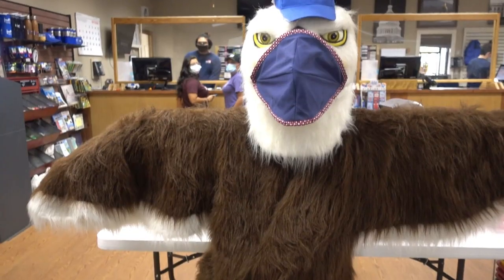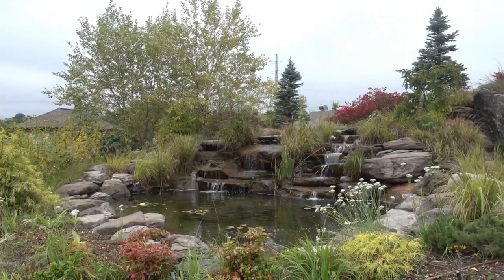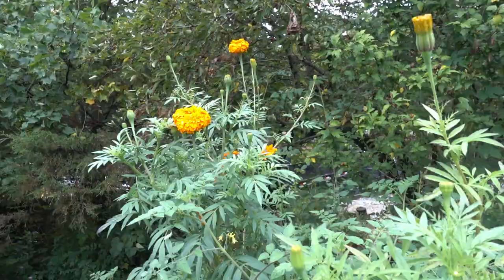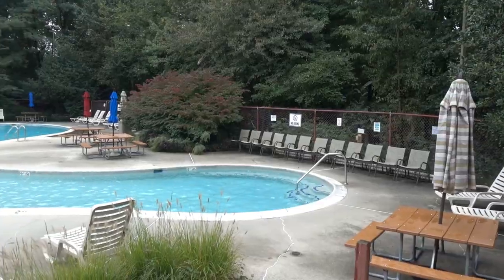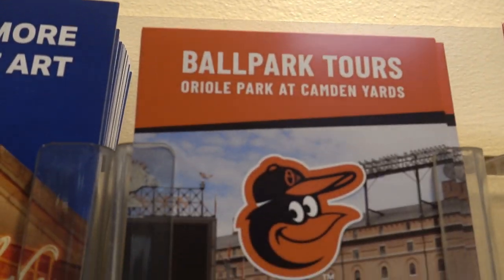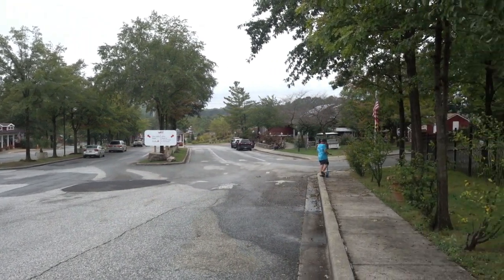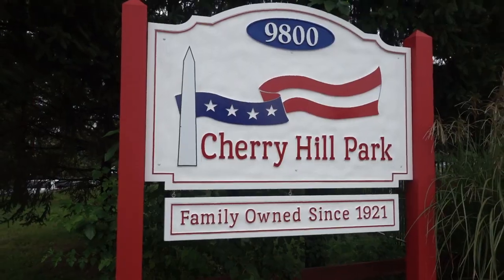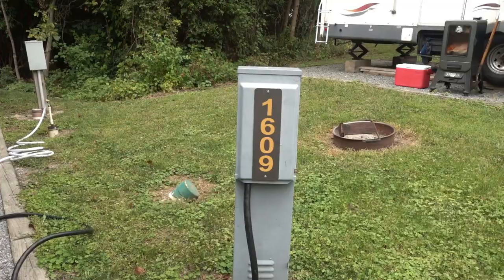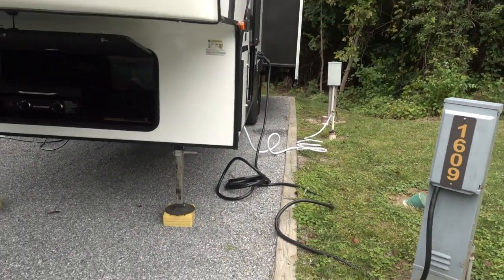Thank you for joining us. This weekend we are in Cherry Hill Park Campground in College Park, Maryland. Our site is 1609, it is a back-end site with full hookups.